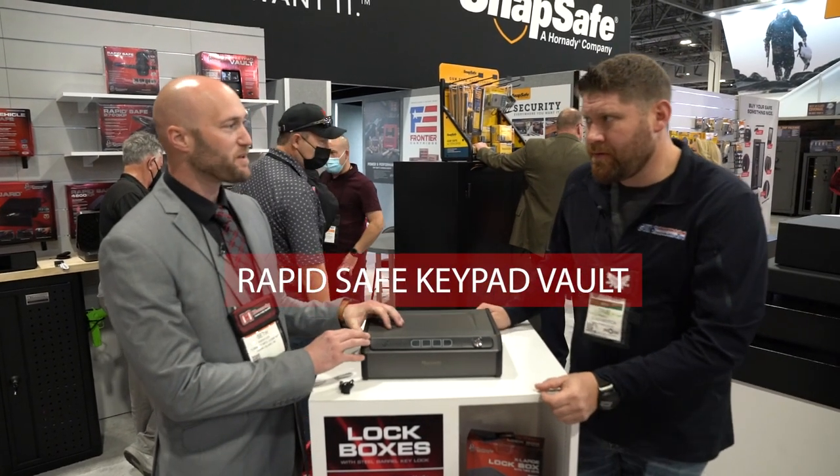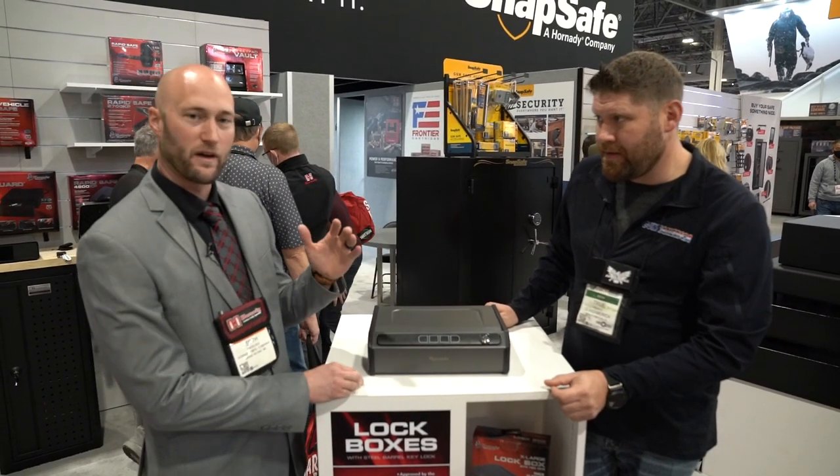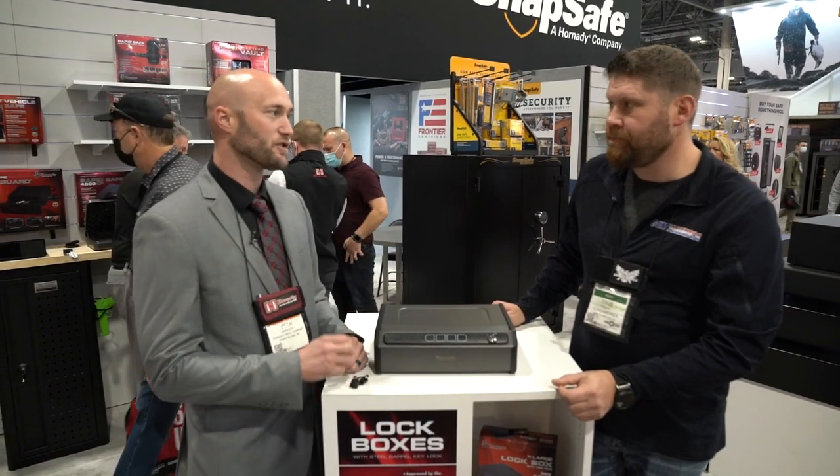So this is the RapidSafe Keypad Vault. What the Keypad Vault is, it's the most cost-effective entry into getting an RFID-equipped safe, and that RFID technology is super fast.